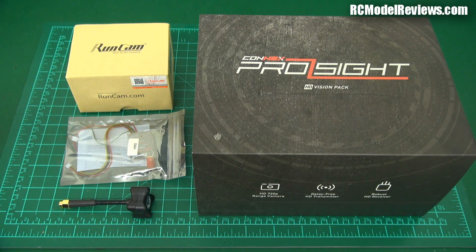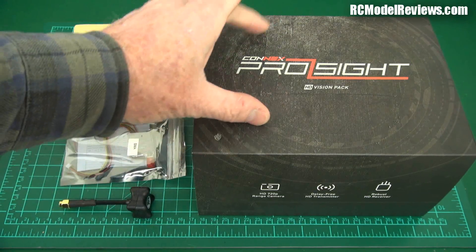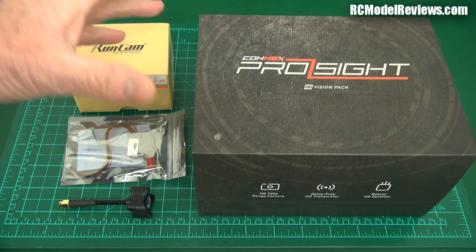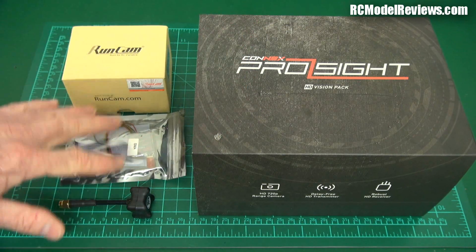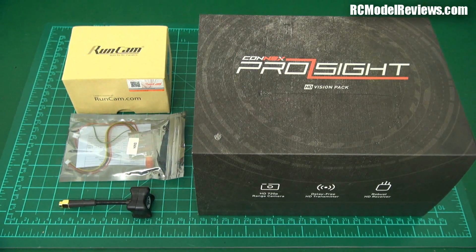I'm also going to look at some other issues, such as whether these systems work in concert. If I'm running an analog system and someone else is running a ProSight, is there a problem with interference between them — will the ProSight cause an issue with the standard def, and will the standard def cause an issue with the ProSight?